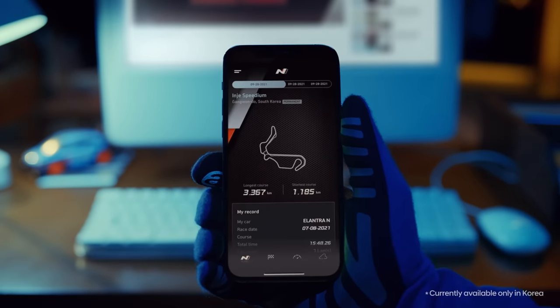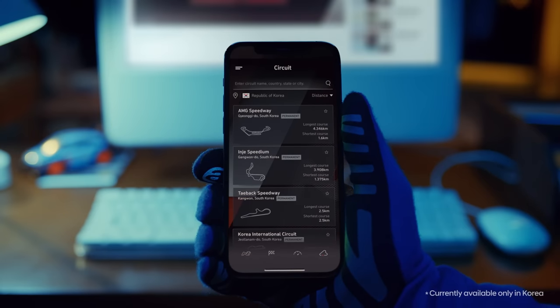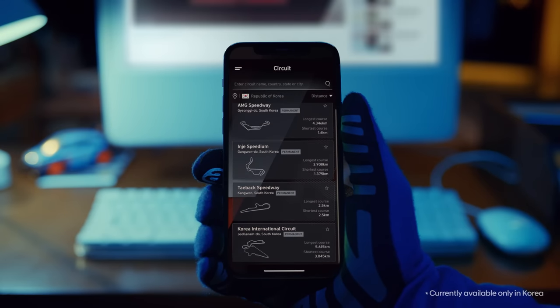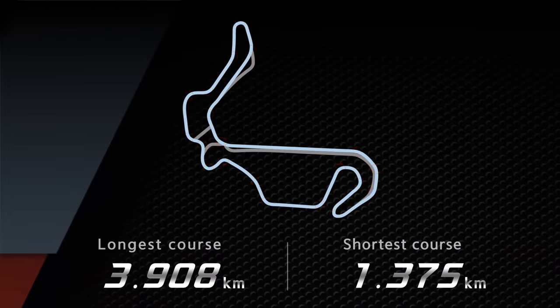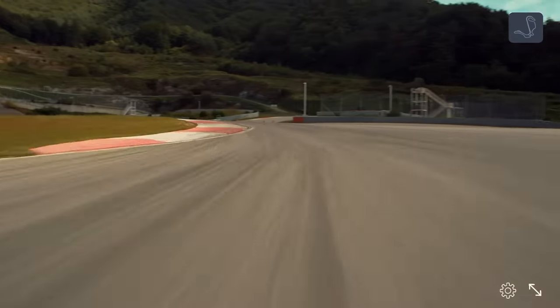Download the N-Track app in advance to monitor your driving performance. Familiarize yourself with the track layout — studying the pit location and exit point is also a good way to make your track day more enjoyable. Study some tips, because each corner has its own racing line.